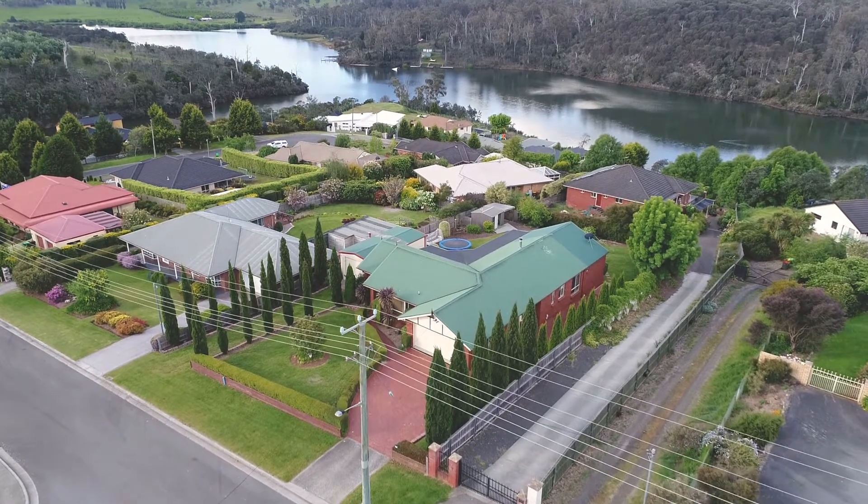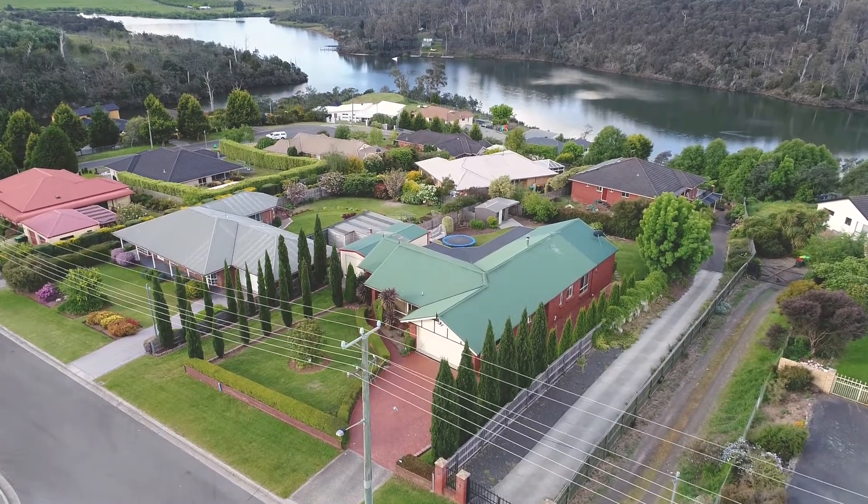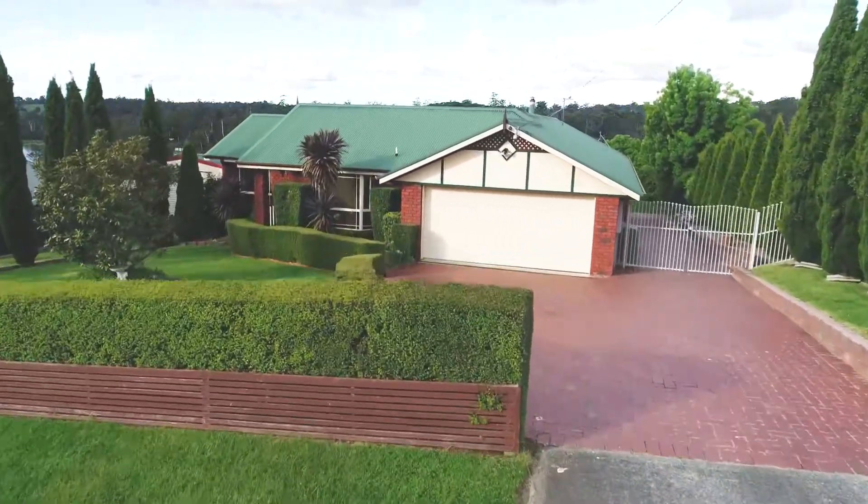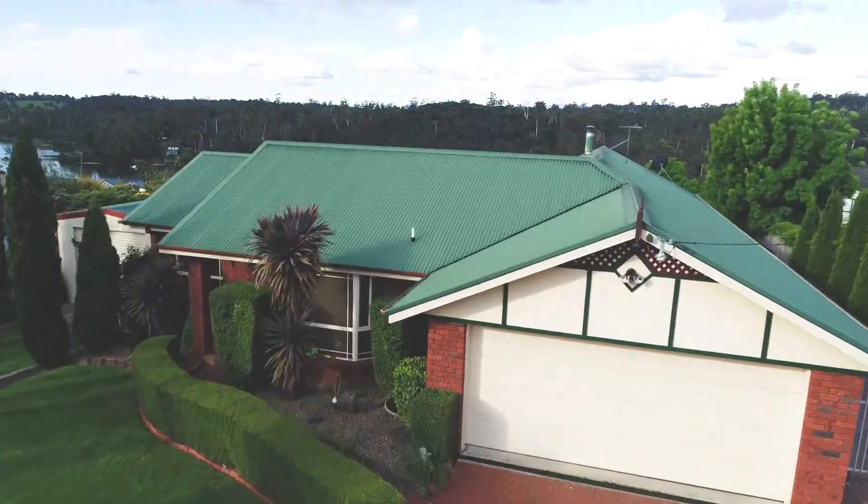From the moment you arrive at 7 Columbus Drive here in the beautiful suburb of Blackstone Heights, you start to appreciate the tranquility and quietness of this beautiful suburb.